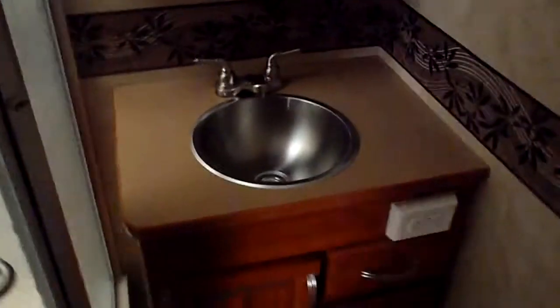Your bathroom accesses from the bedroom or you can access it from the hallway. Nice neo-angle corner shower — just a great motorhome.